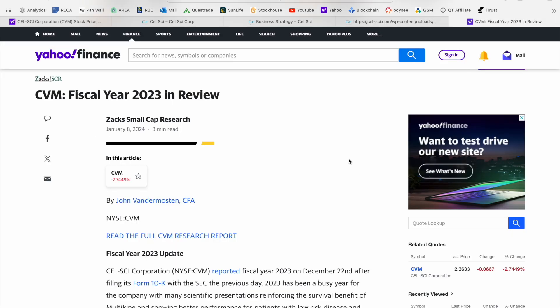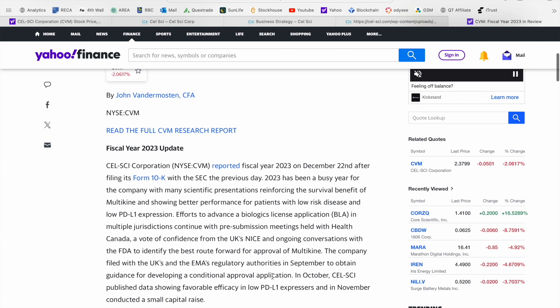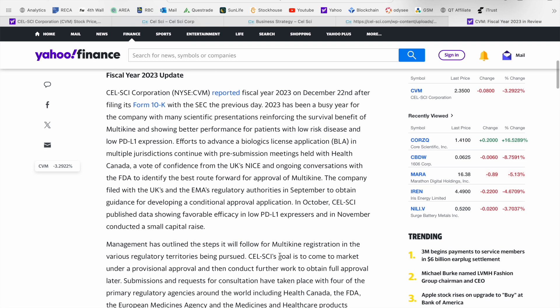Why I thought it was so timely to get this video out is, number one, those value inflection points we've talked about in other biotech videos, and secondly the 2023 report that came out mid-December. Following that, on January 8th we got an article from Zacks Small Cap Research on CVM talking about 2023 as a whole. It was a very busy year for the company with many scientific presentations on the survival benefit of Multikine. They had efforts to advance their biologics license application (BLA) in multiple jurisdictions, meetings with Health Canada, a vote of confidence from the UK's NICE commission, and ongoing conversations with the FDA — pushing forward to get this approval.